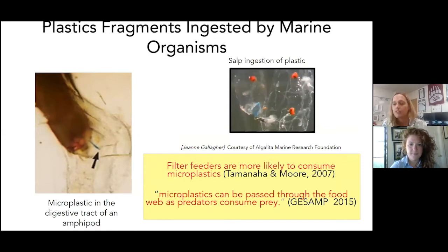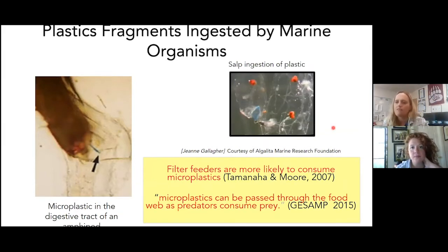We know small marine organisms consume plastic. A salp is a clear filter-feeding organism — considered a chordate — that forms colonial chains free-swimming in the open ocean, often forming the basis of aquatic food webs. Salps have been found to have microplastics in their bodies. Filter feeders — anything that filters water for nutrients or plankton — are more likely to consume microplastics, making them a source of microplastics entering the aquatic food web.